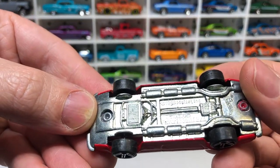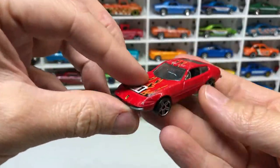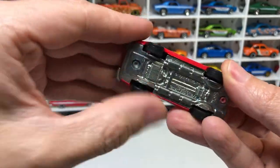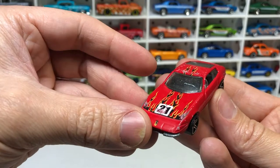Ferrari 365 GTB/4. This one's all metal, top and bottom. The wheels are a bit bent or something, but all metal — that's pretty cool.